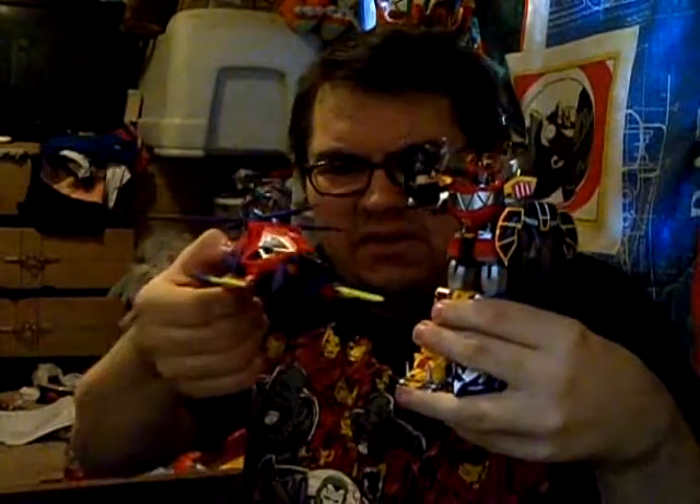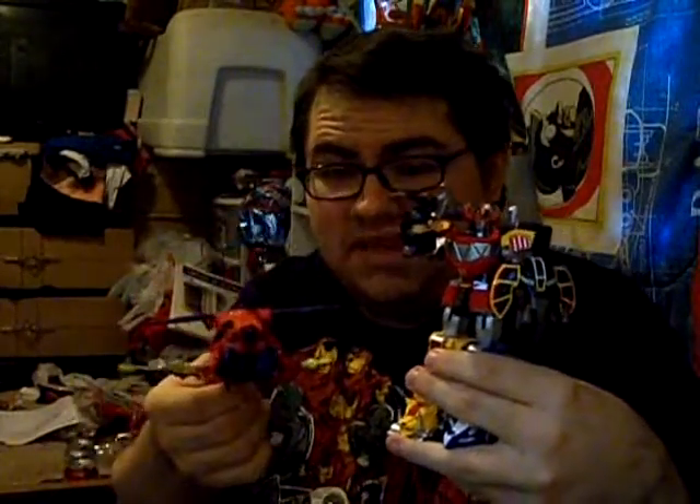That's pretty much my whole Christmas haul. It wasn't that much, but I don't mind — I'm happy with what I got, especially this guy. In closing, this is Zeltrax Millennium saying goodnight. Good luck. I hope you guys had a happy Christmas, and I'll see you in the next review. Laters! Bye.